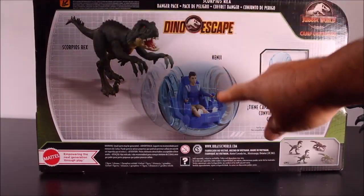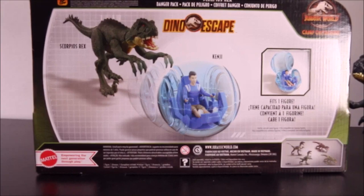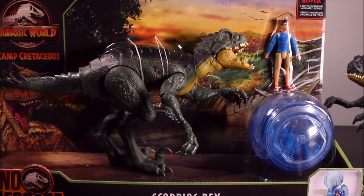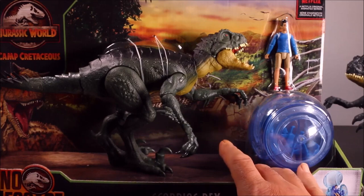There you have the Scorpios Rex chasing Kenji and the Gyrosphere, which never happens in the show, but hey, why not? I also went ahead and bought two because this one is going to be hard to find in the future.